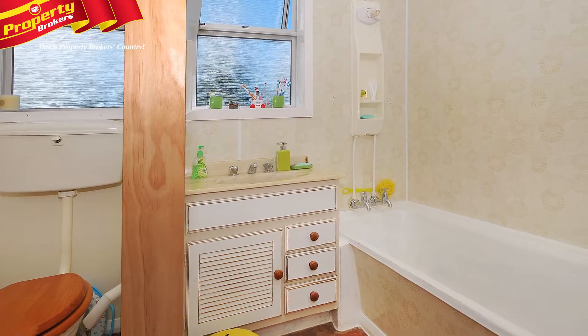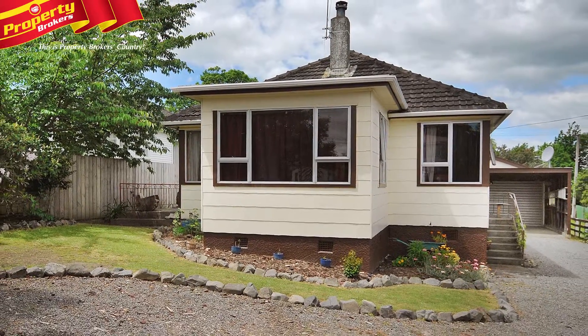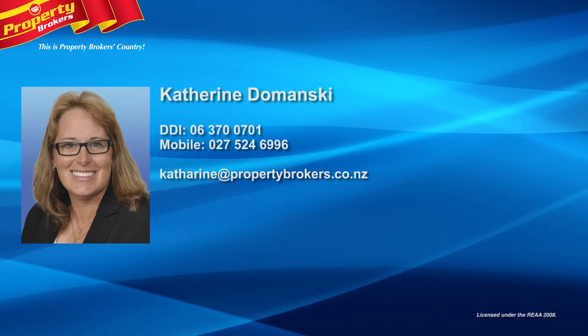The exterior of this great Masterton home is hardy blank and has been well maintained. So call Catherine today for your viewing. Catherine Domanski at Property Brokers Masterton — get in touch with Catherine anytime on 027 524 6996.